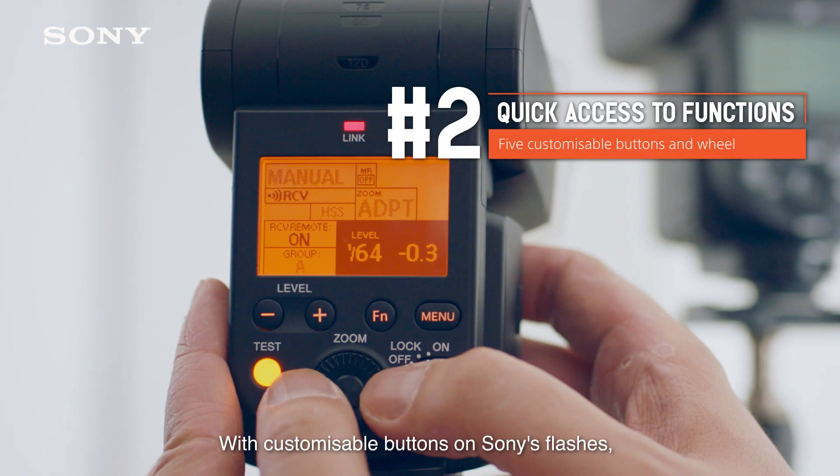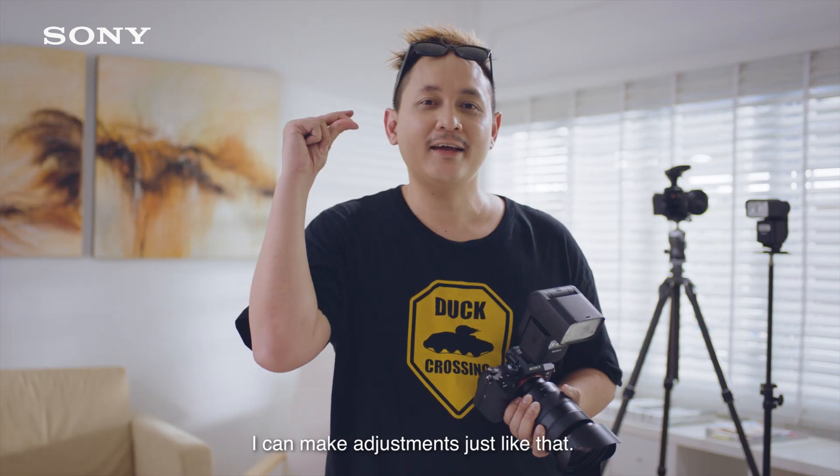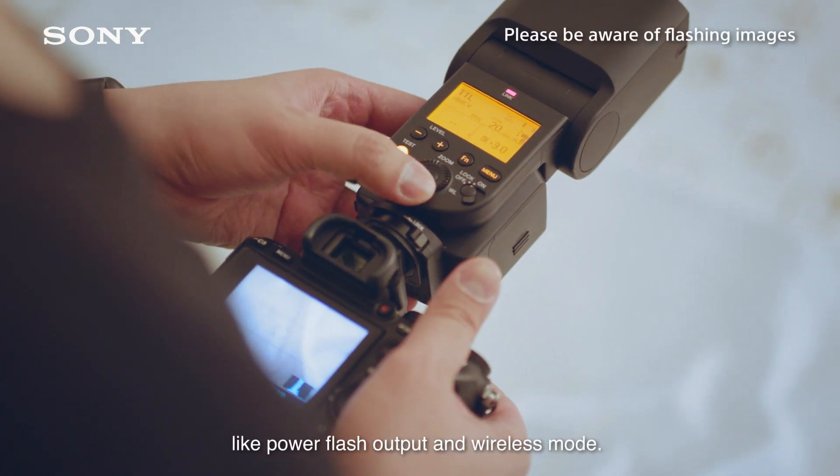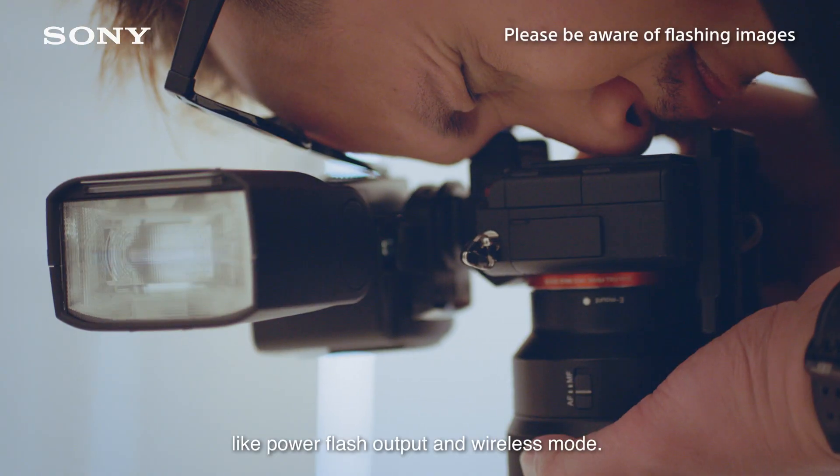With customizable buttons on Sony's flashers, I can make adjustments just like that. I can program my most used settings into the buttons, like power, flash output, and wireless mode.